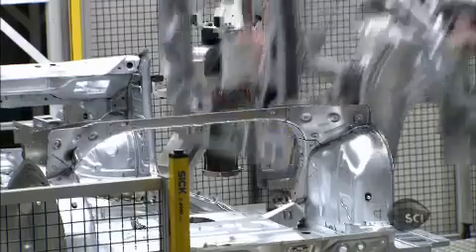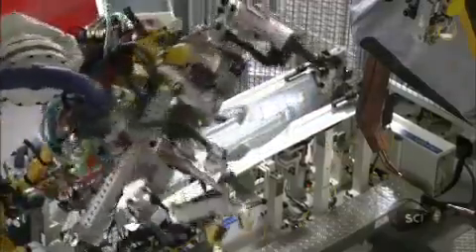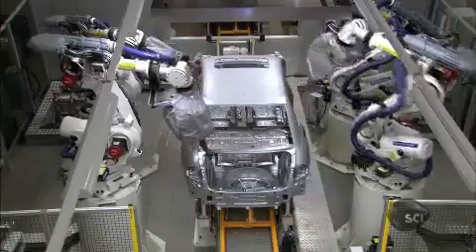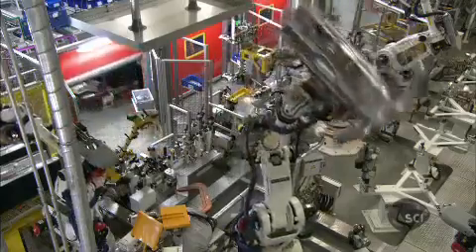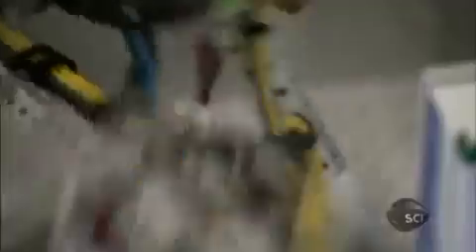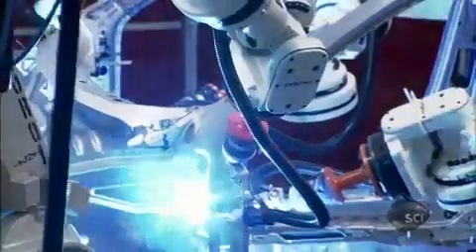This factory boasts a 400-strong robot army, employing cutting-edge laser welding technology. The diode-disc lasers used here are seven times more efficient than conventional lasers, saving 222,000 kilowatt-hours of electricity each year. That's enough to power the average American home for two decades.